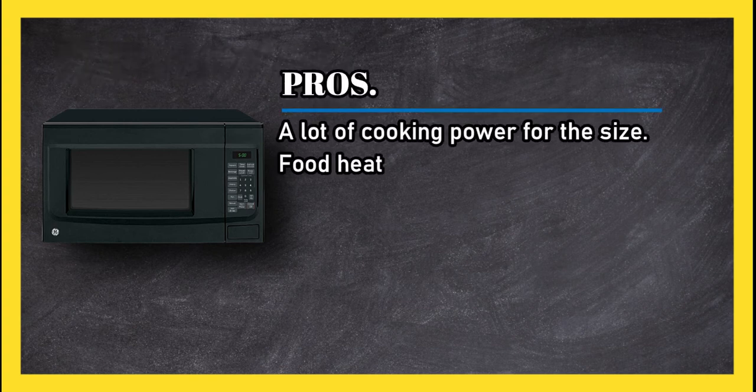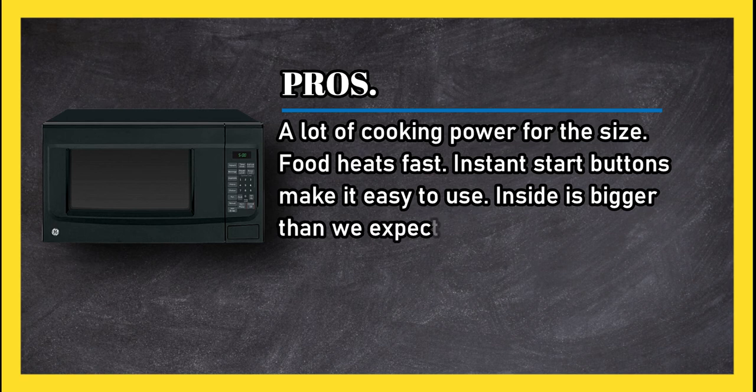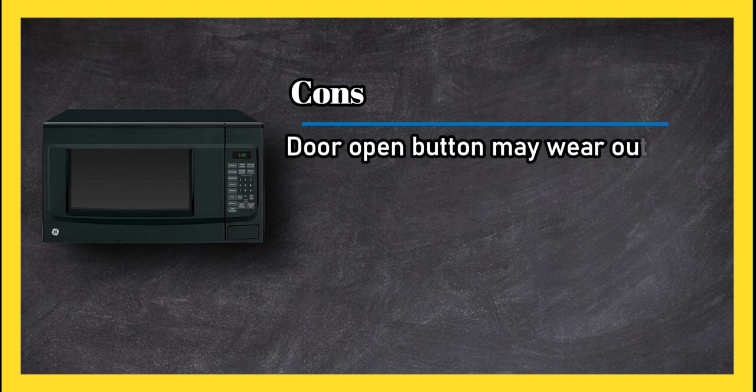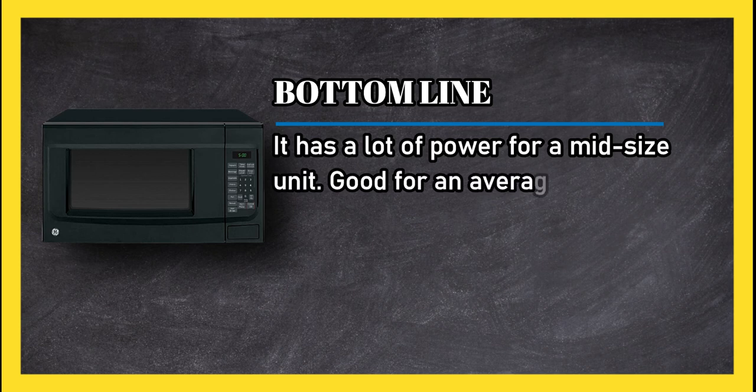Food heats fast, instant start buttons make it easy to use, and the inside is bigger than expected. Cons: the door open button may wear out. Bottom line: it has a lot of power for a midsize unit, good for an average family.